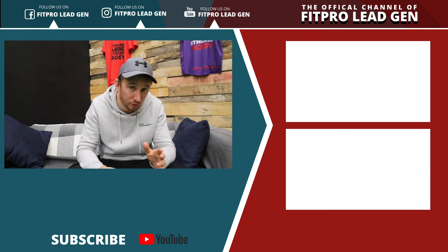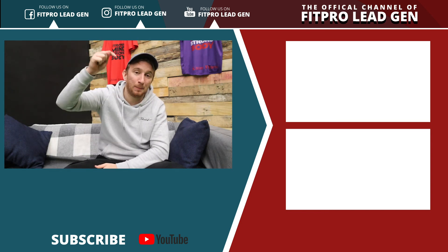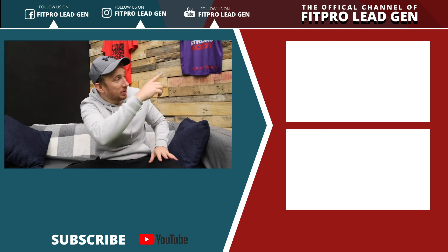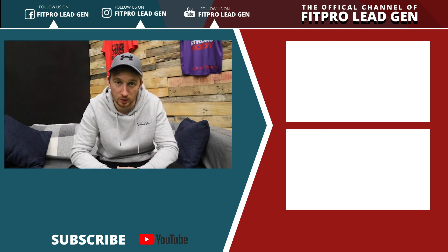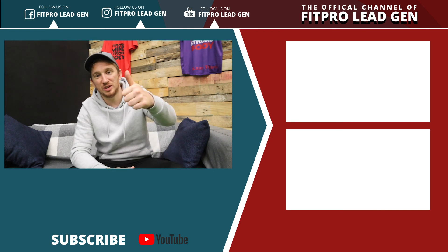As usual, if you haven't already subscribed, make sure you do — click that big red button below to subscribe, or check out some of these other videos we've got here to see what else we've been talking about this week. I'll speak to you all soon. Cheers!